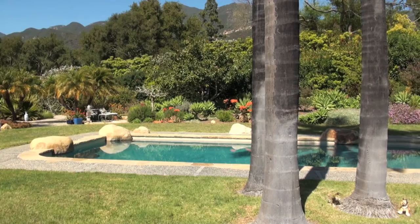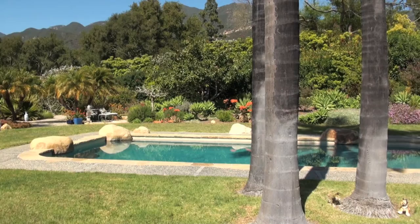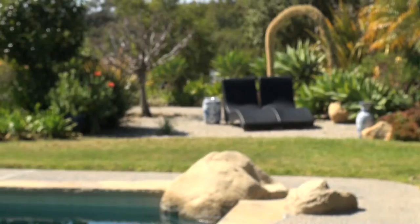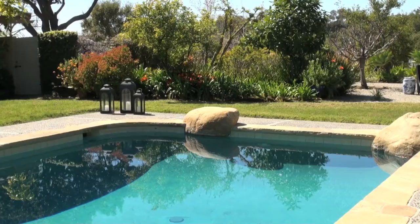Beautiful views of the Montecito foothills and Santa Ynez mountains abound from this property. The pool and lush gardens offering a variety of specimen plants contain several lounging and entertainment areas. One can easily envision the possibilities for expansion.